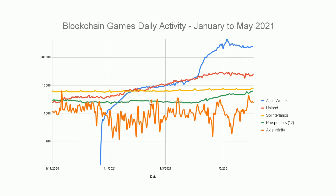Prospectors — we'll look at in more detail shortly. There has been a fairly substantial rise in user activity on Prospectors, which runs across two chains: WAX and EOS. Splinterlands is still very steady at around 7,000 daily active unique wallets, with little spikes every two weeks for the end of the challenges.